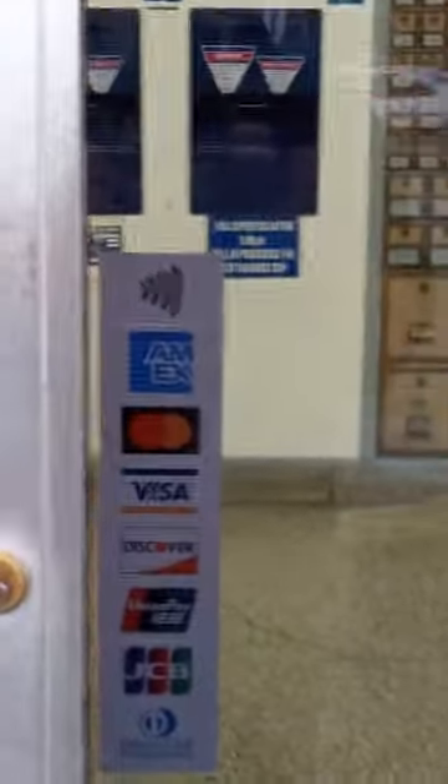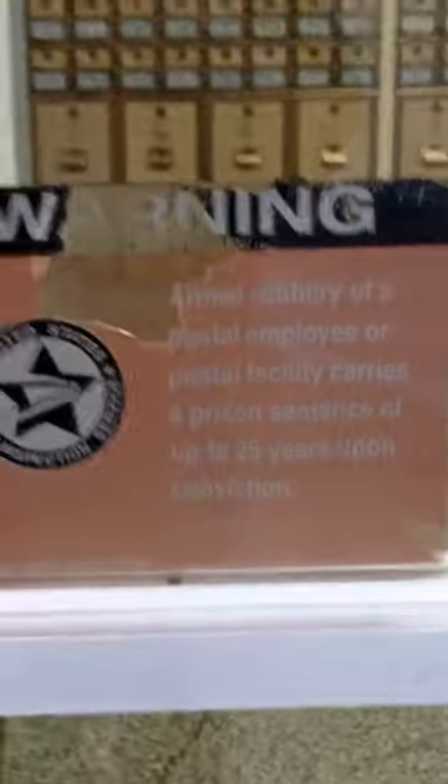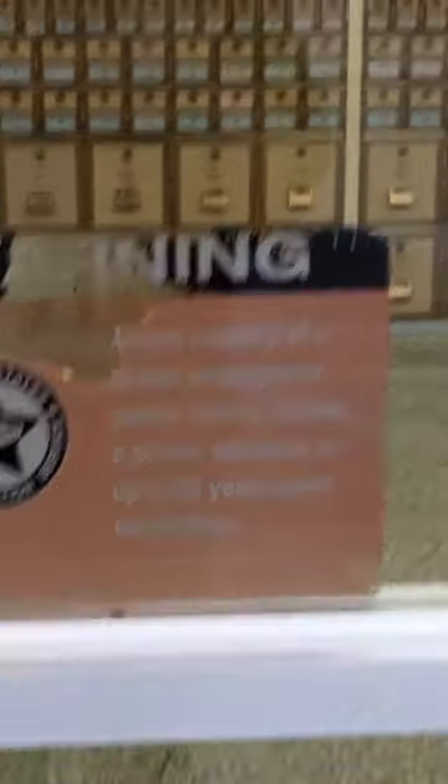They do accept Visa, Discover, and Union Pay. No smoking, of course. We're headed in. These are the drop boxes for at night. The post office is never locked.